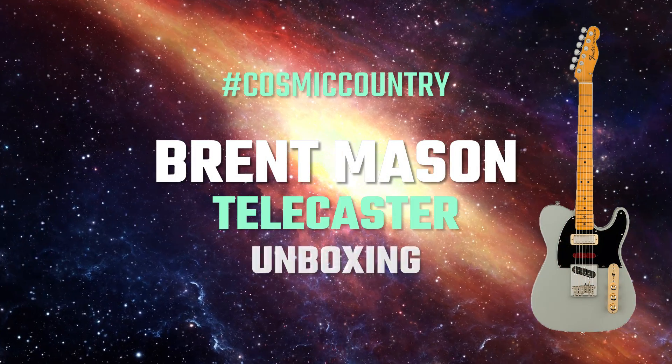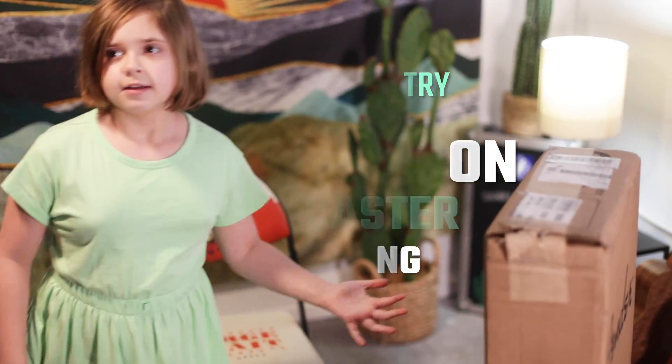Hey guys, today we'll be doing the unboxing with Dan. Come on in.